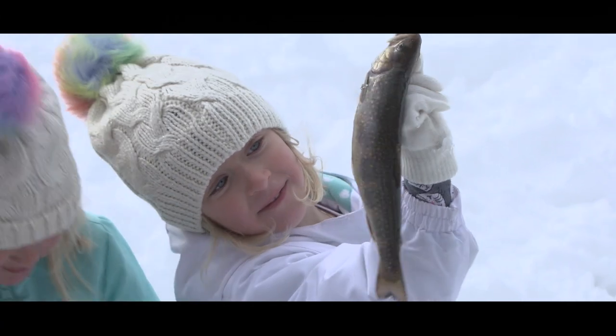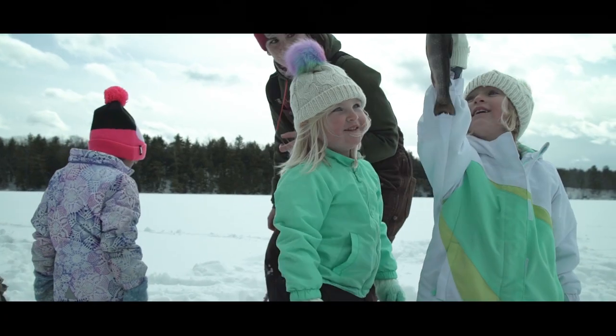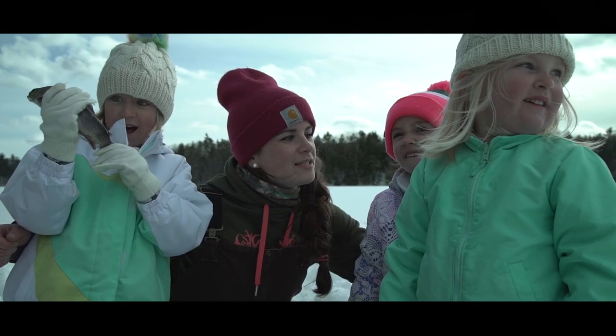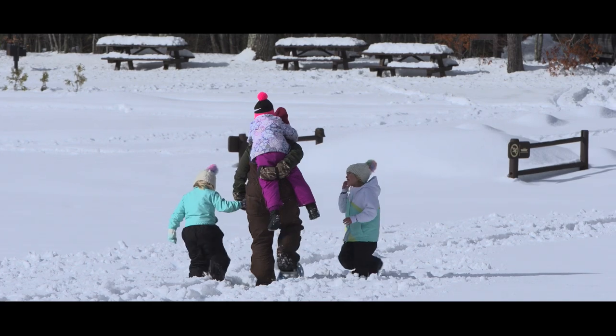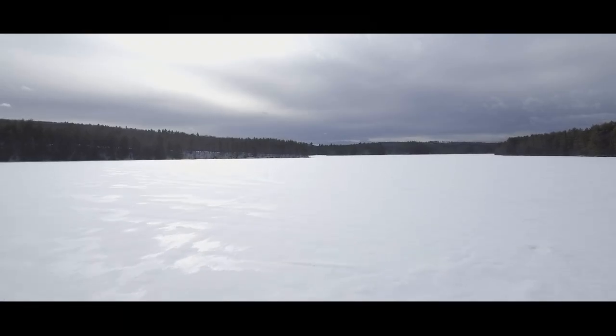Oh my, isn't that so pretty? What kind of fish is that? Brook trout! Wasn't that so much fun? Yeah! That was awesome. We're gonna go ice fishing again? Yeah! We caught dinner. Yes!